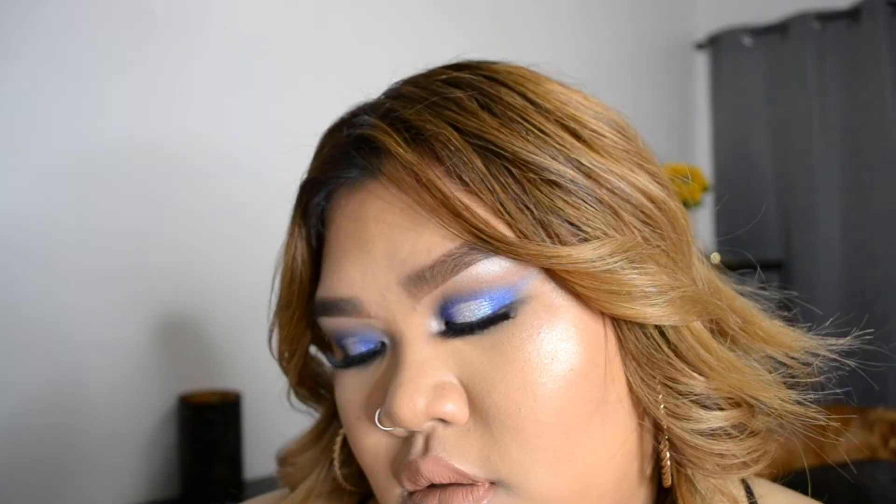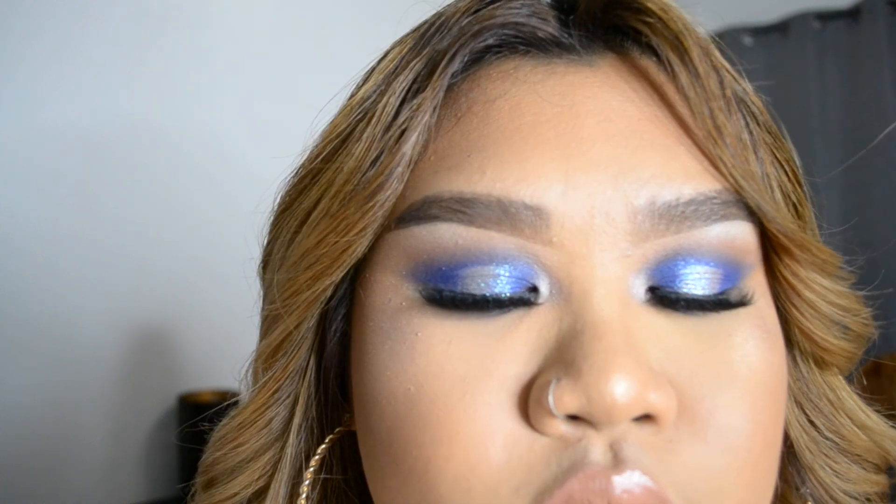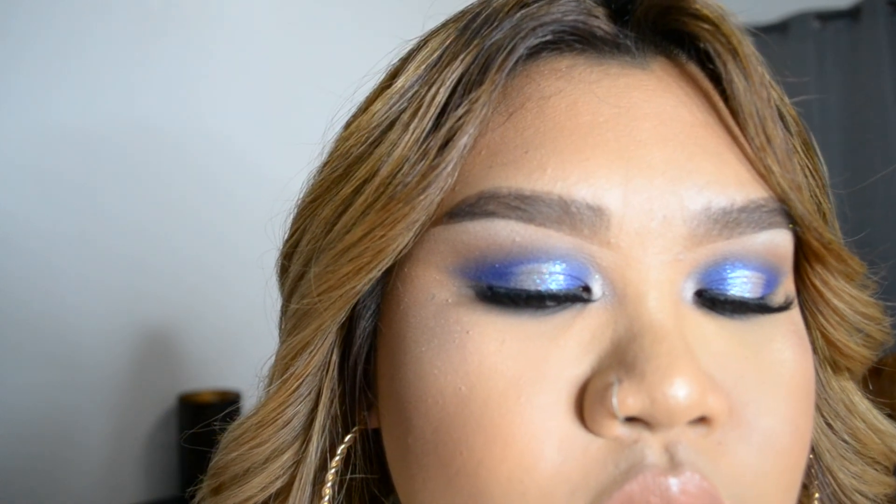Alright guys, here is the finished look — the eyes are colorful, there's glitter, the lips are done. Thank you guys so much for watching. Please comment, rate, and subscribe. As always, I love you all — stay beautiful and let's have a great 2018.